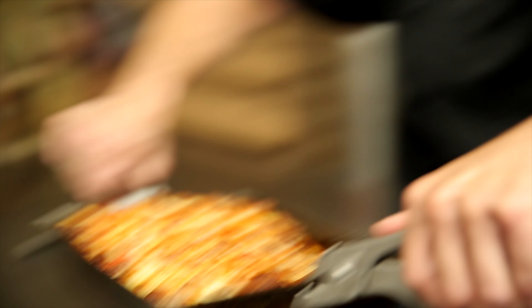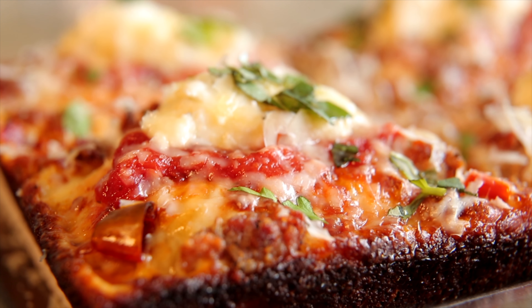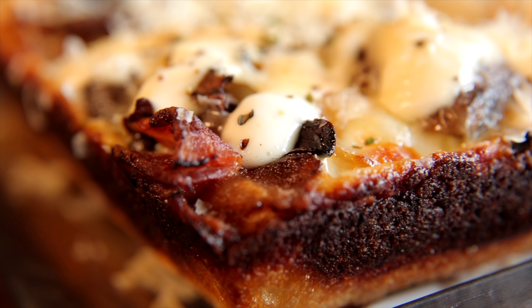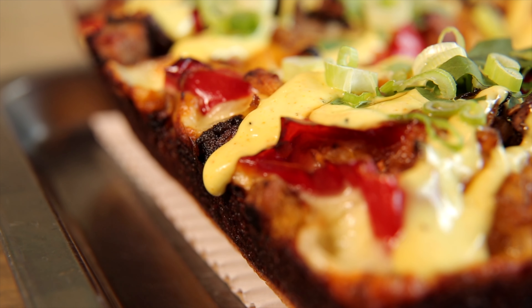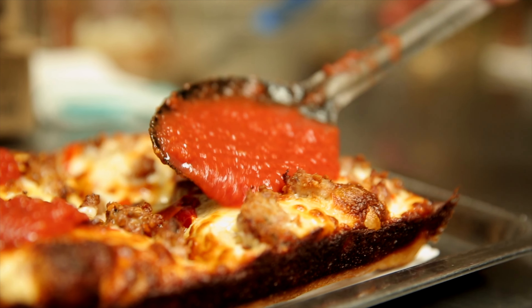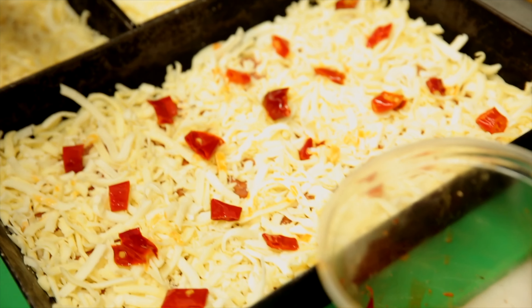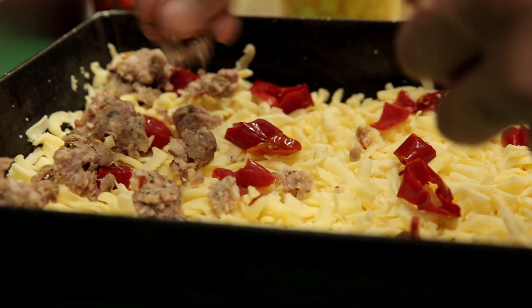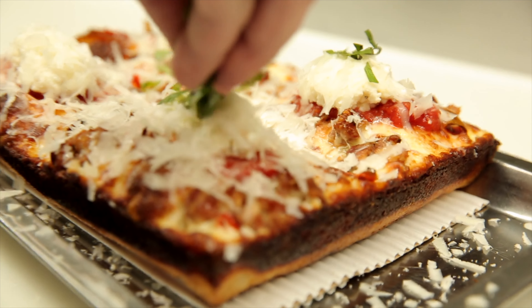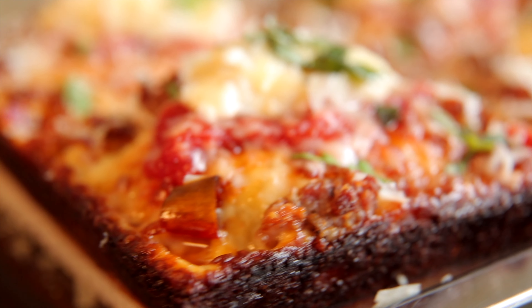Detroit-style pizza is a pizza in a rectangular pan. Our most popular pizzas are the No Name, Truff Guy, and Daddy's Favorite. The No Name was a little difficult to come up with a name because there was a lot going on — Izzo pepperoni, Calabrian chilis, sausage that we make in-house, and we finish it off with ricotta, some herbs, and hot honey. What do you call that? There's no name for that, so hence No Name.